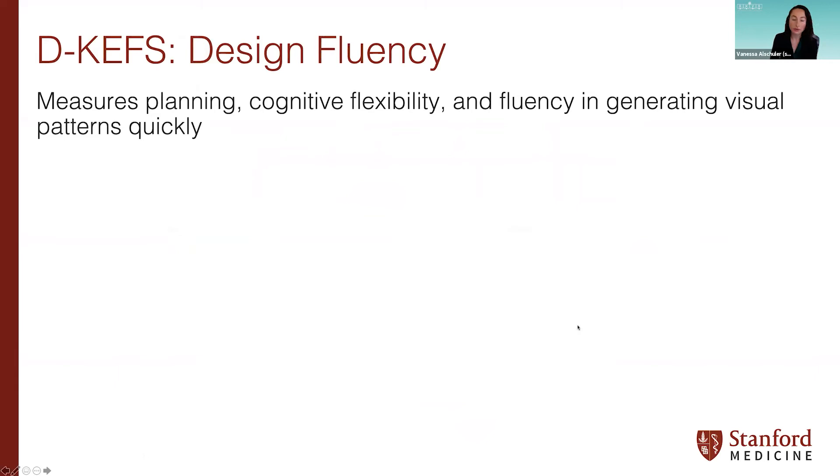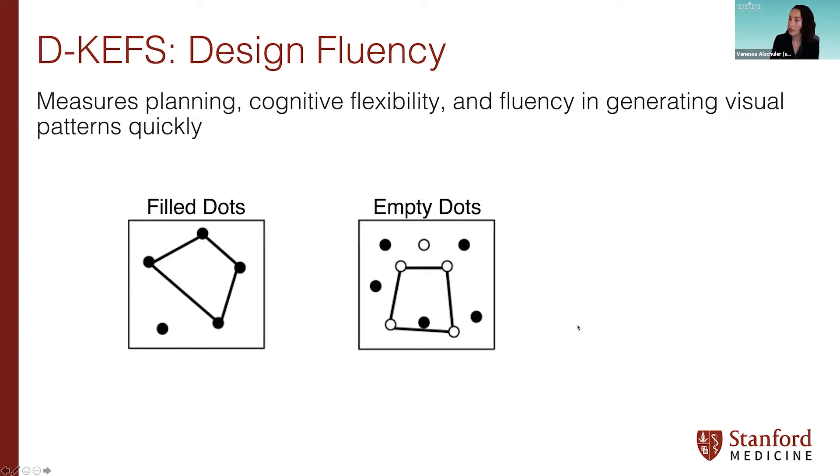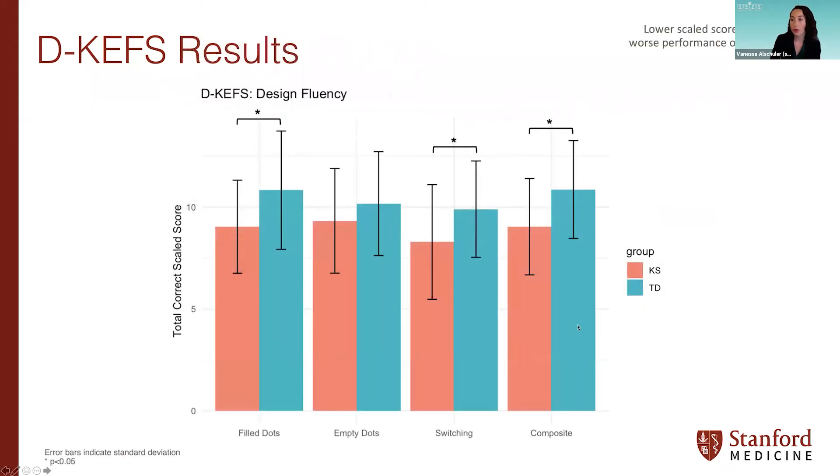The next subtest is Design Fluency, which measures planning, cognitive flexibility, and fluency in generating visual patterns quickly. Participants draw as many different designs as they can within a time limit across three conditions: filled dots, empty dots, and switching between the two. We found that both the filled dots and switching conditions showed significant differences — KS boys got fewer correct designs within the allotted time compared to TD boys. The composite across all three conditions also showed a significant difference.